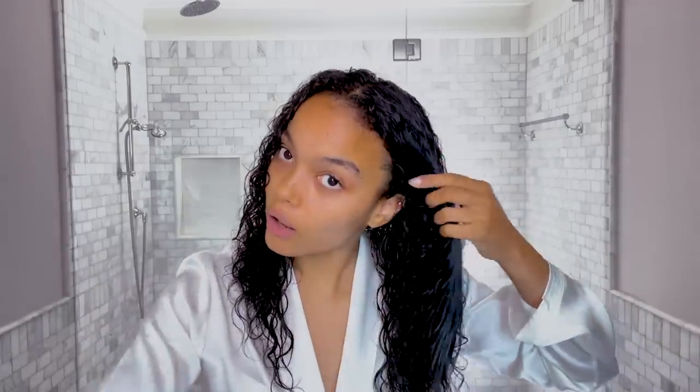Now that I have all that product in there, I'm just going to brush it out with this Denman brush, which I also didn't know about until like a year ago. I'm the only mixed one in my family, so I guess that's where my pattern comes from. My mom has had a lot to do with my hair — I used to cry when she would braid my hair because she was very, very hard-handed with the scalp.